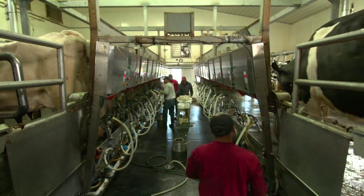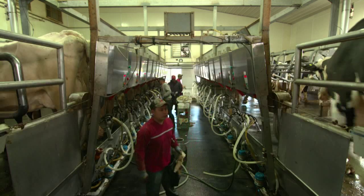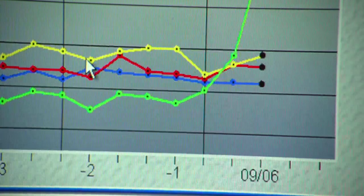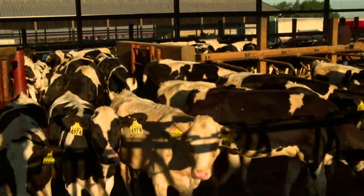The cow comes into the milking parlor, gets recorded, and all the data gets downloaded to this computer. The yellow line is their milking speed, and you can see it has some variation depending on how nervous she is or how fast she lets her milk down. Before we had these computers we had to hand-write everything, and it would take one or two full-time people just to do the paperwork and the predicting in a herd like this.